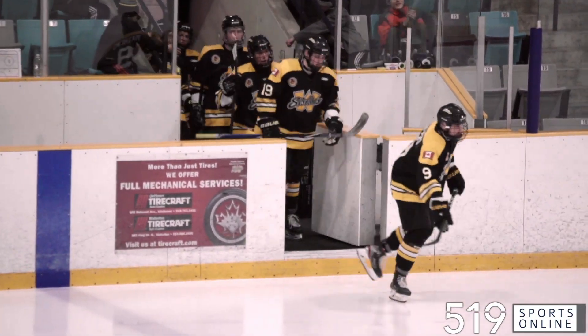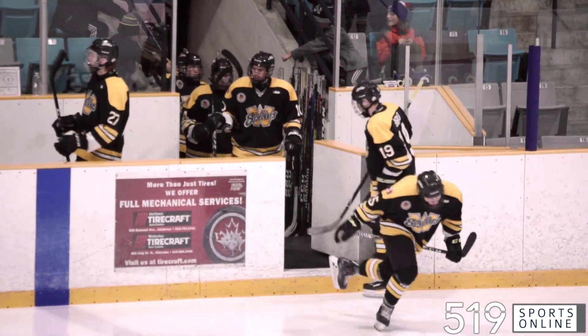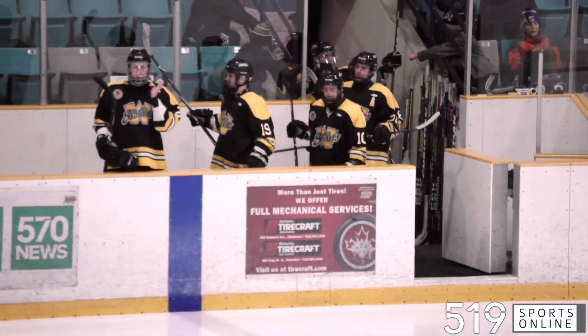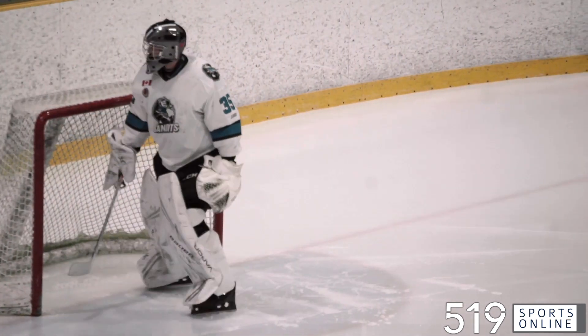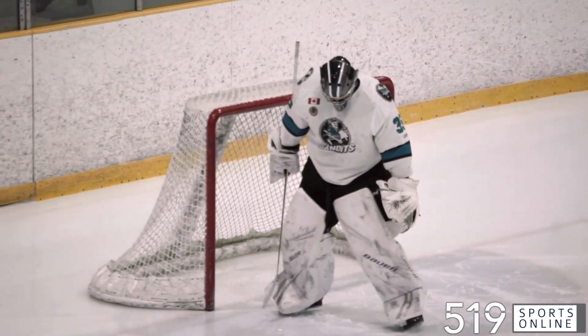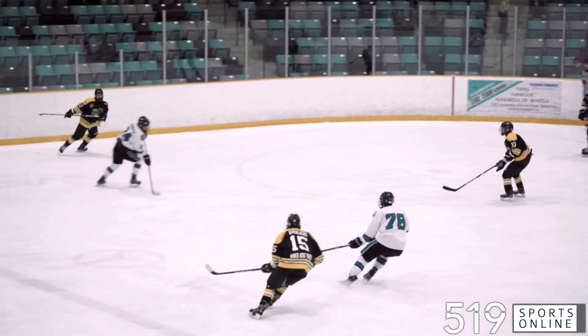It's the final home game of the regular season for the Waterloo Siskins. They will finish 6th in the standings and battle Cambridge in the opening round of the playoffs. The Brantford Bandits are paying a visit to the rec center on Sunday afternoon, and they will take on Elmira in round 1 starting on Wednesday night.